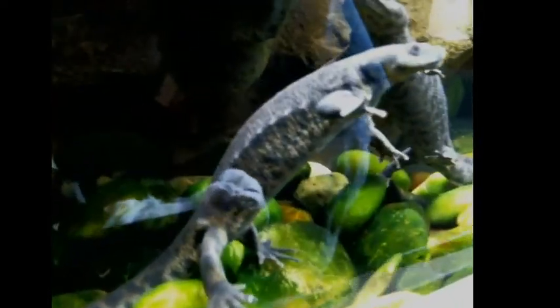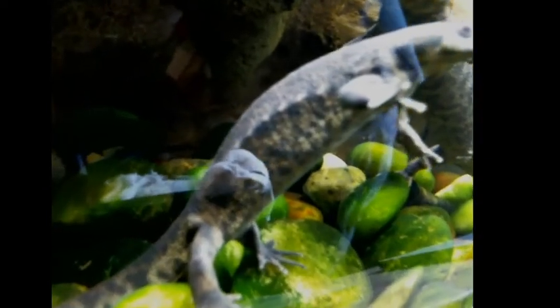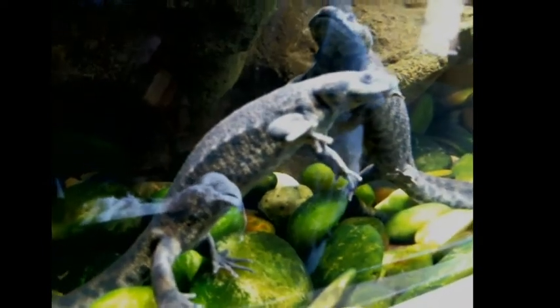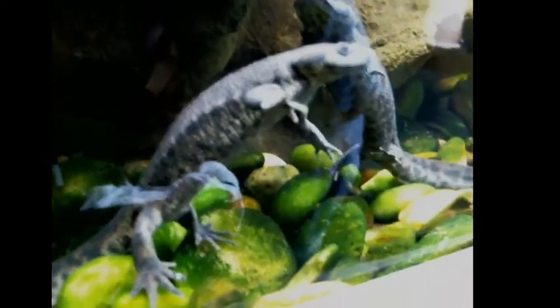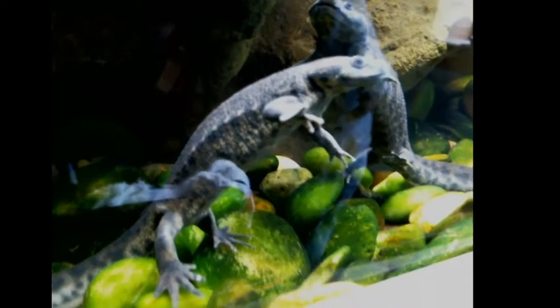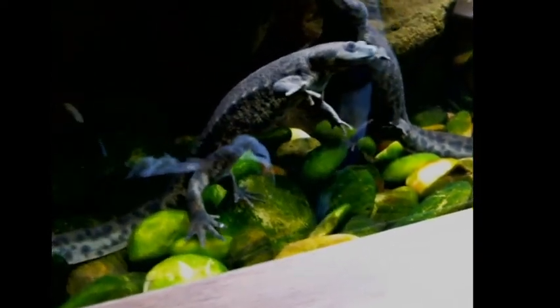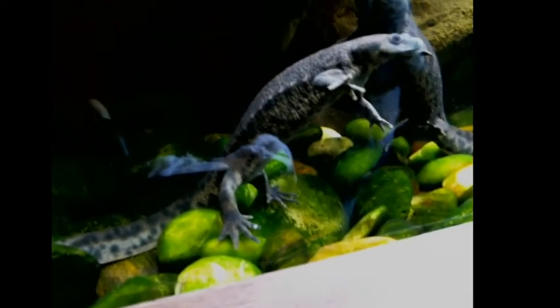I won't complain too much because I do love having this window in the room that creates all this glare — gives us some good natural light. But there you can see the spots on its side. That's where its ribs could come jutting through its skin if a predator attempted to grasp it tight. That is their main defense mechanism. Like most newts, they're probably mildly toxic as well, so they probably wouldn't taste very good.